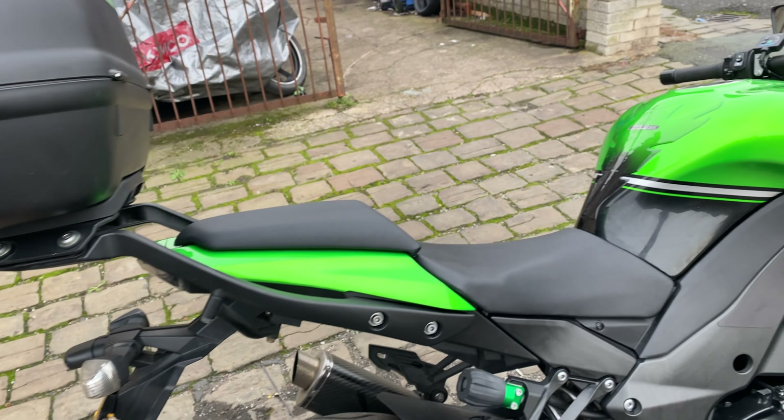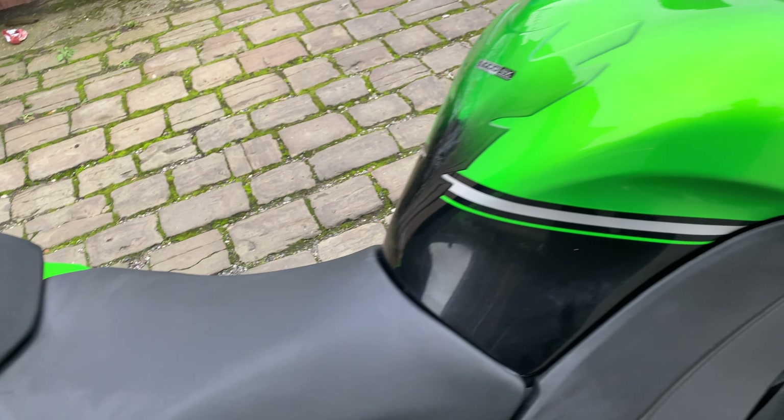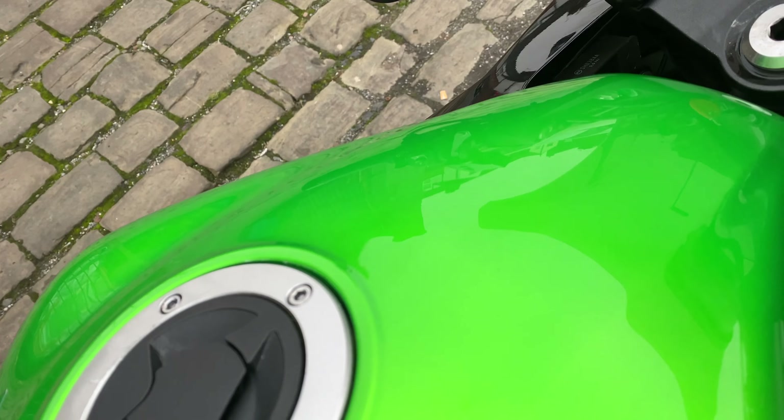It's got a top box fitted — a Kappa top box with the luggage rack. We do have the original bars, so if you do want to take off the luggage rack you can put the original bars back on.